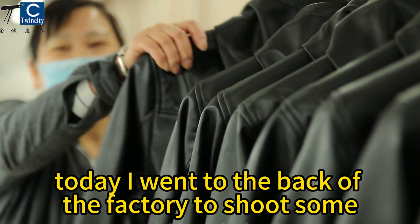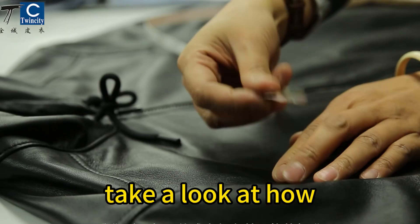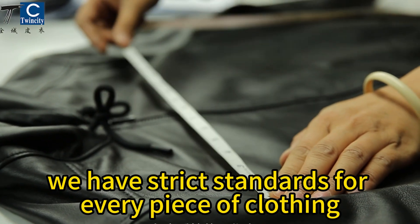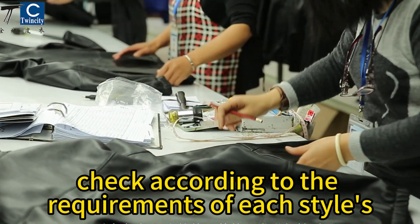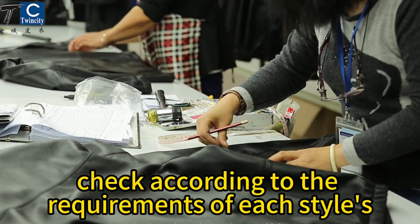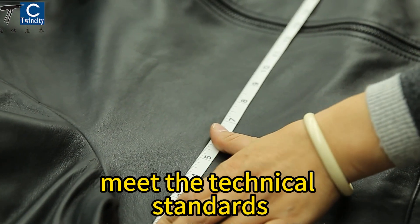Today, I went to the back of the factory to shoot some videos for everyone. Take a look at how we have strict standards for every piece of clothing. The staff responsible for quality inspection will check according to the requirements of each style's craftsmanship to ensure that all product data meet the technical standards.